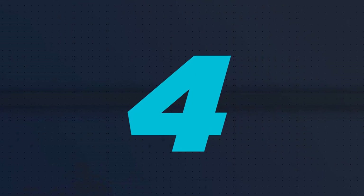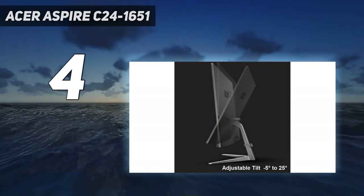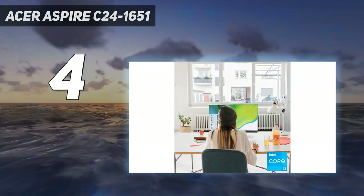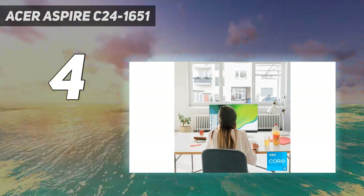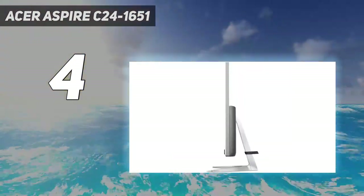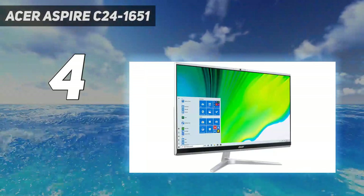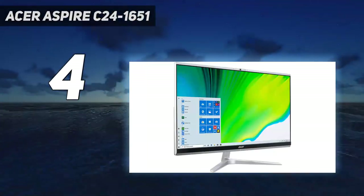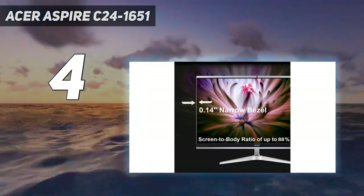Coming in at number four is the Acer Aspire C24-1651. The Acer Aspire C24-1651 isn't the most affordable all-in-one, but it gives you a few things you won't find on the cheapest options, including an Intel Core i5 CPU and a dedicated graphics chip.